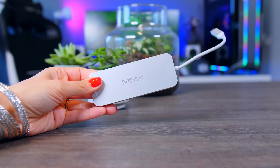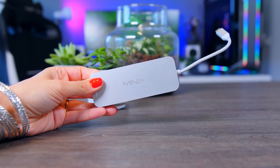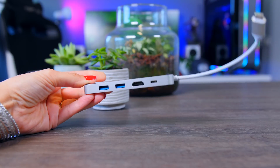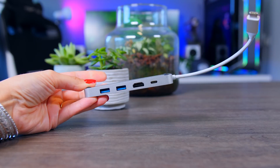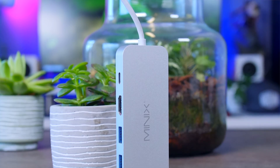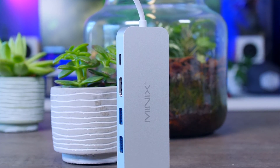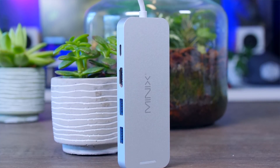Minix is a bit of an odd one — it's an external SSD that actually doubles as a USB Type-C dock, offering extra USB ports and an HDMI port for Mac devices. So if you need a dock and some extra storage it's worth considering, but don't expect amazing performance as the SSD results are a bit disappointing.